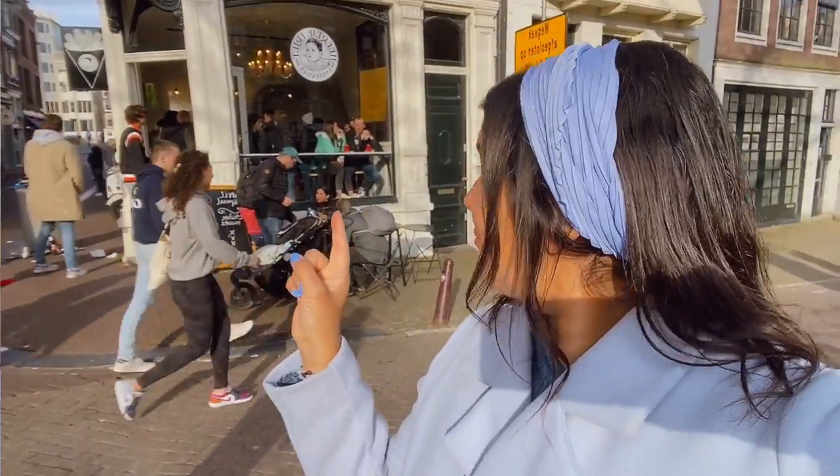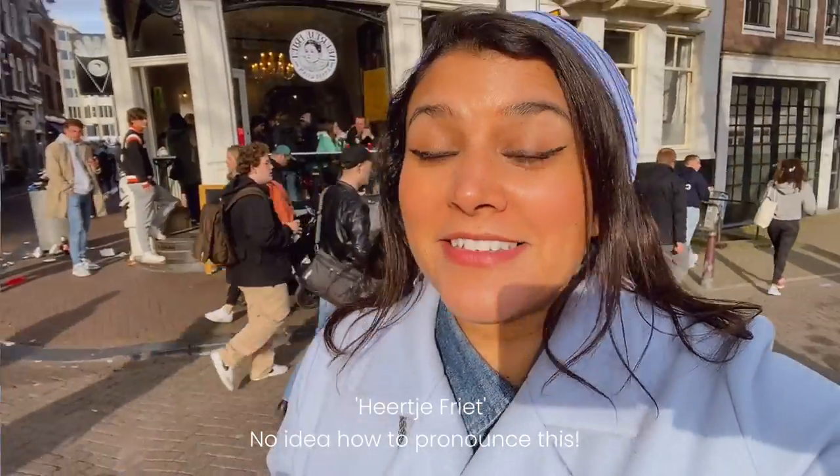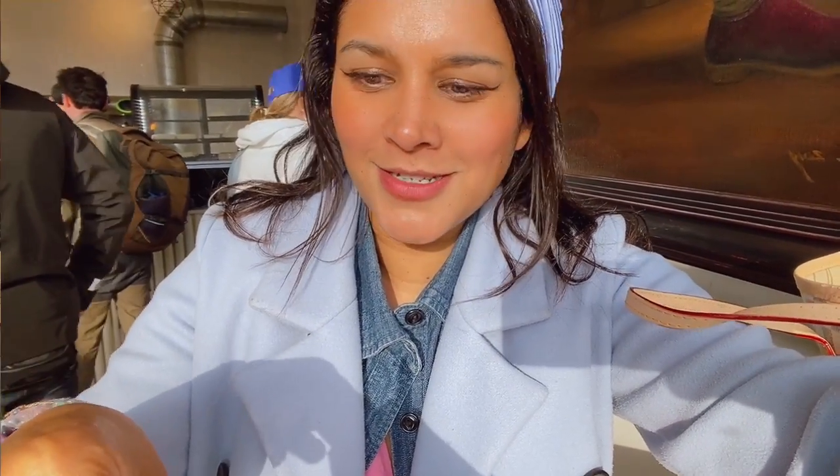One of the things you need to try when you come to Amsterdam is the famous chips and mayonnaise. I'm getting them from one of the best places — I think it's called the Frites Atelier, but I've probably said that completely wrong so please let me know in the comments. We're going to try the classic chips and mayo, which I'm very excited about. Okay, going in — oh my gosh, they're all covered in mayo!